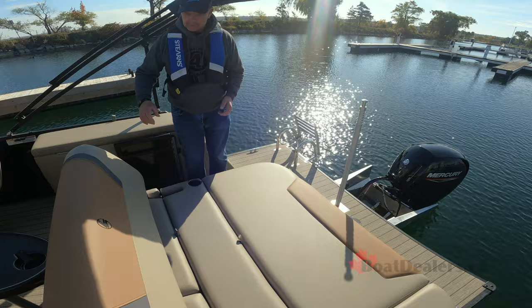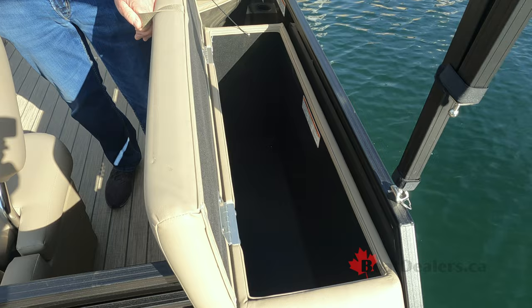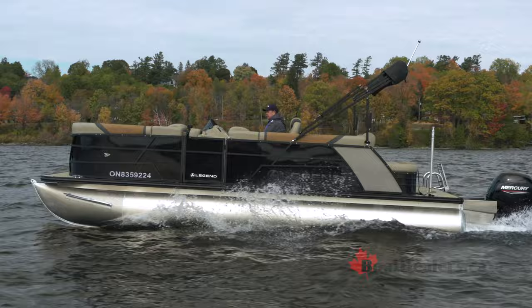Storage solutions are critical for successful pontoon experiences and the folks at Legend didn't miss a beat. We've got a huge storage compartment back here underneath that rear sun pad, and they even incorporated another storage compartment here on the starboard side.